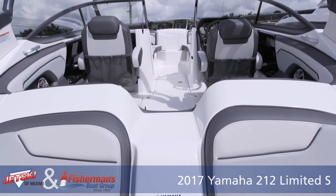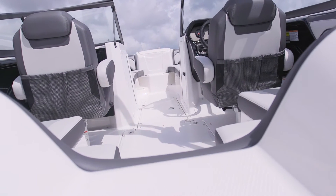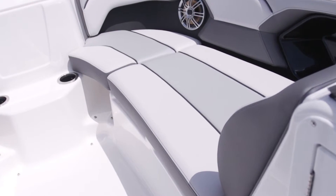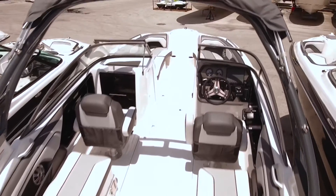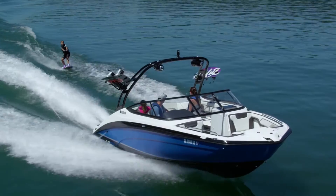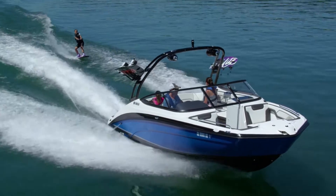It has a spacious bow including cup holders and stainless steel grab handles, a six speaker Polk Marine stereo sound system, and a forward swept tower. This water sports ready tower aids to the sleek look of the newly designed 212 series.